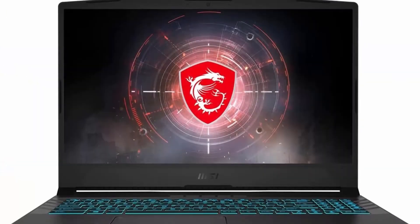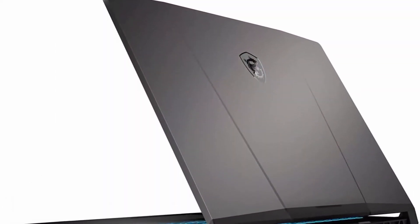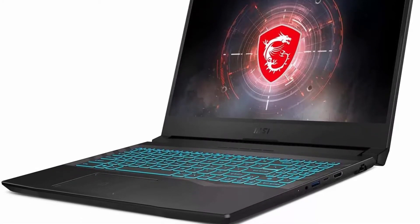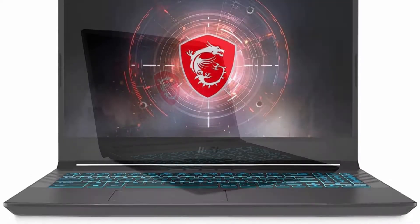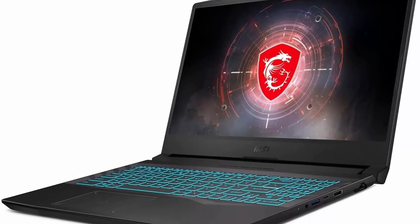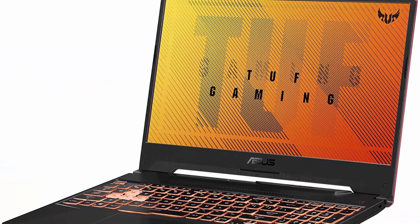Top 6: MSI Crosshair 15 — 15.6-inch 144Hz 3ms FHD gaming laptop, Intel Core i7-11800H, RTX 3060, 16GB RAM, 512GB NVMe SSD, Windows 10. Features a 15.6 FHD IPS-level 144Hz display with 72% NTSC color gamut. Intel Core i7-11800H with core clocks from 2.4 to 4.6GHz, paired with NVIDIA GeForce RTX 3060 laptop GPU.